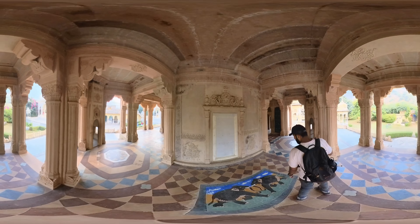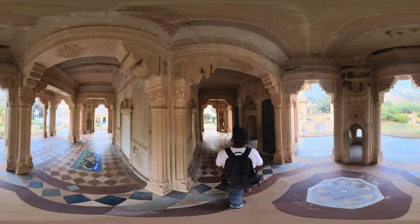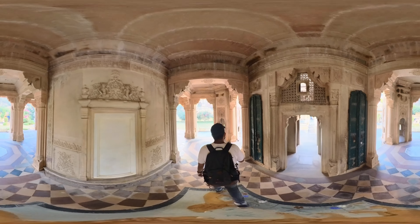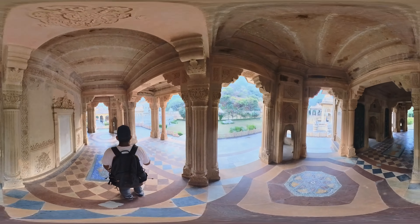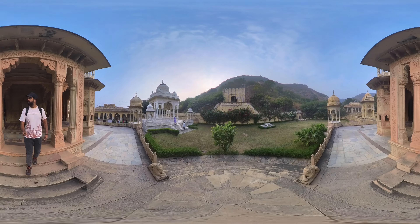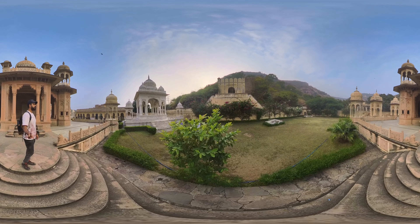The architecture of the chhatris is noteworthy for its intricate carvings, domes, and pillars. Each chhatri is unique in design and represents the individual style of the Maharaja it commemorates. Gator ki Chhatriyaan holds historical significance as a testament to the cultural and architectural heritage of the region, and also reflects the social-religious practices of the Rajput rulers.